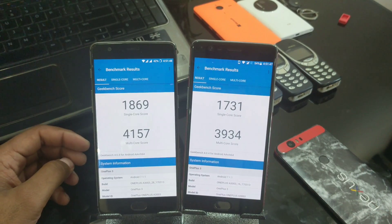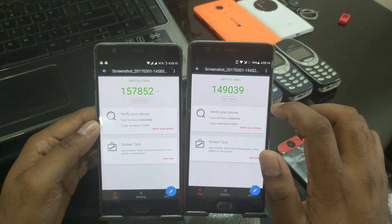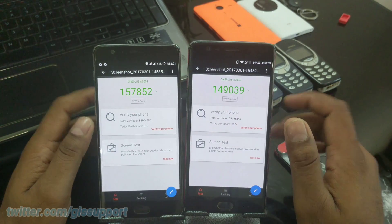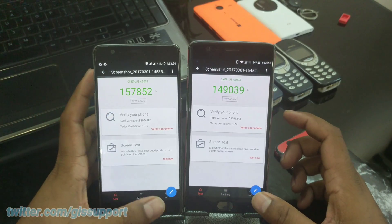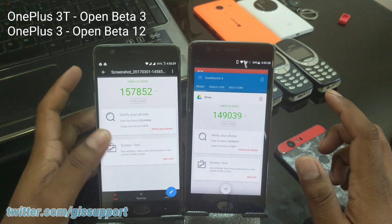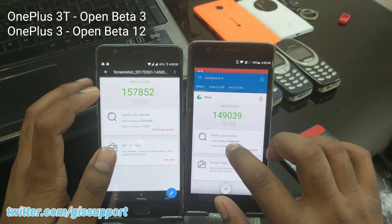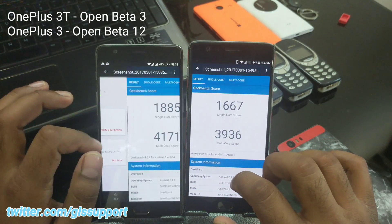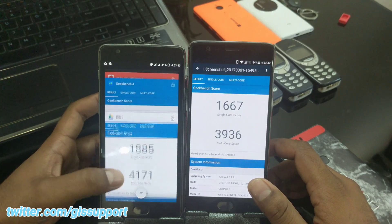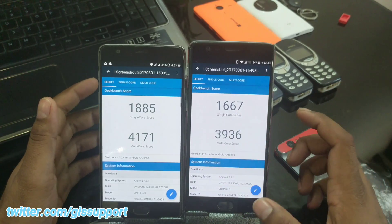Let me show you the old benchmarking scores from the open beta builds — open beta 12 for the OnePlus 3 versus open beta 3 for the OnePlus 3T, both based on Android 7.1.1. Here are my archived results: 149 previously versus 150 currently for the OnePlus 3 — not much difference. The 3T got 159 versus 157 on open beta 3. For Geekbench, scores were around 1,854 versus 1,710/1,715 — both builds are almost the same for both devices.